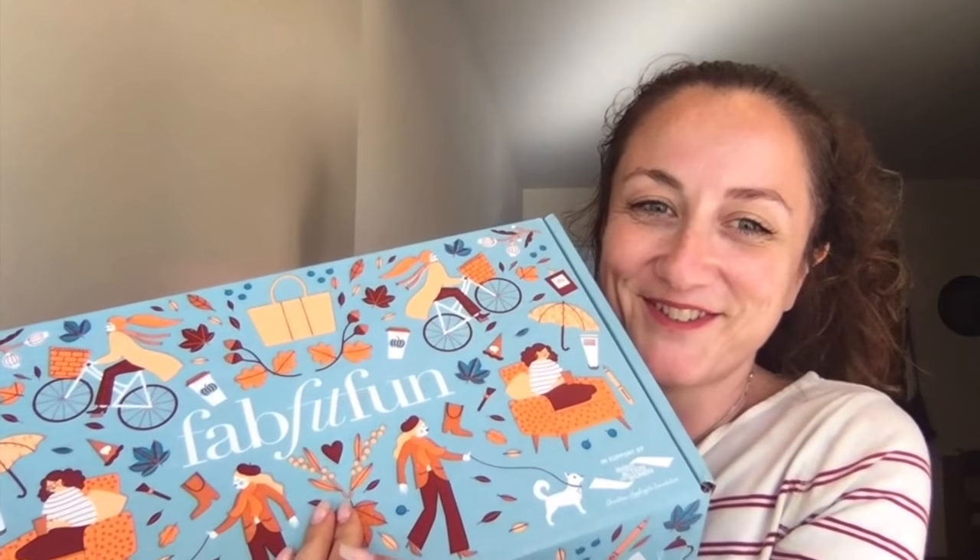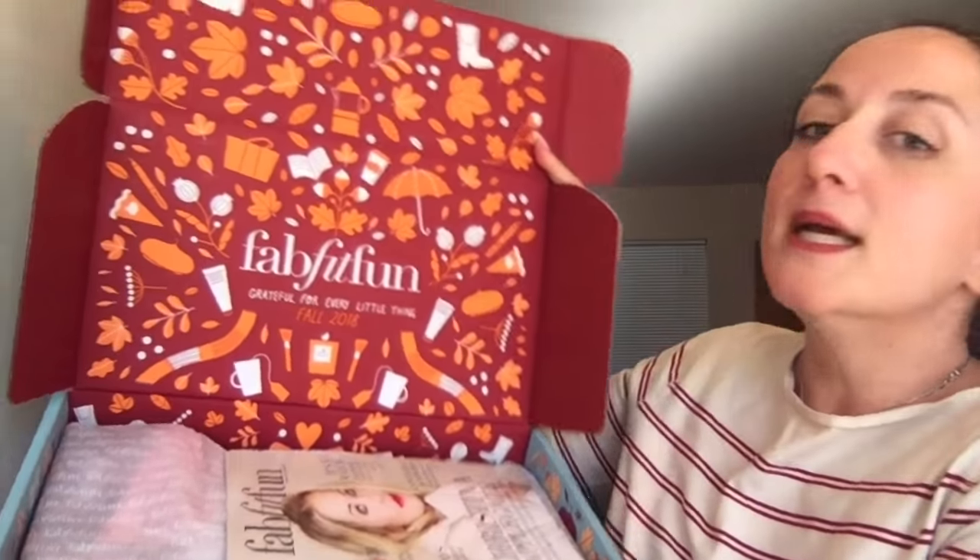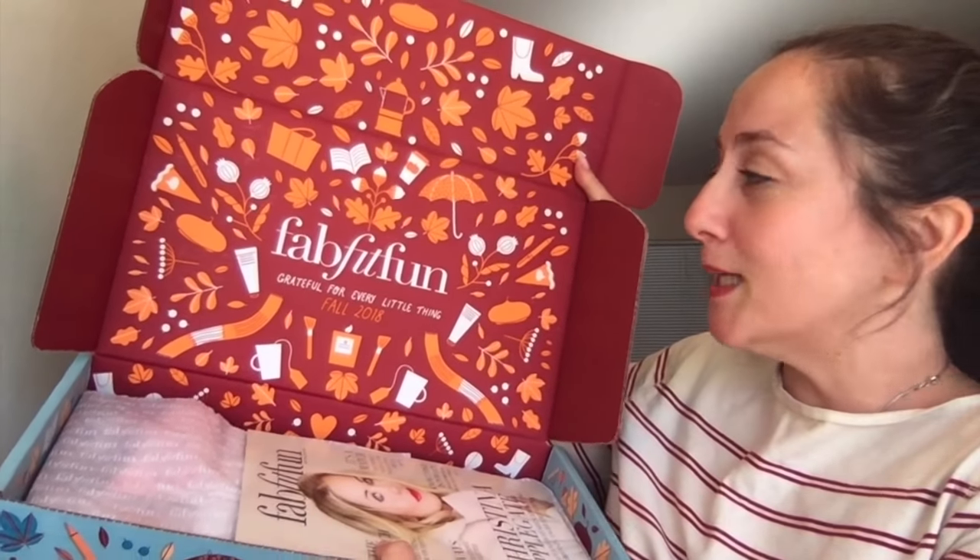Here is the box — it's big and pretty. It came in a bigger box, so it wasn't just shipped like this. I'm going to open it up now. So there's the top of the box. I've seen people hold it up and then everything falls out, but I'm going to try to do it without that happening. There's the inside — it looks super cute.